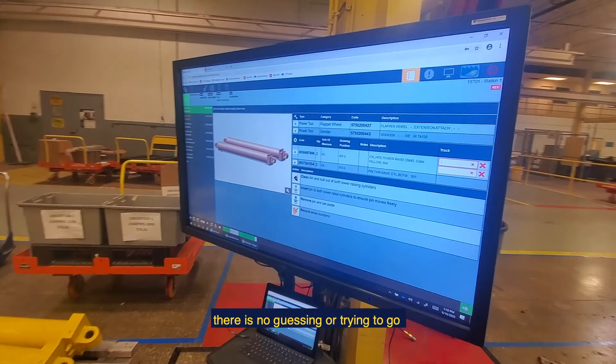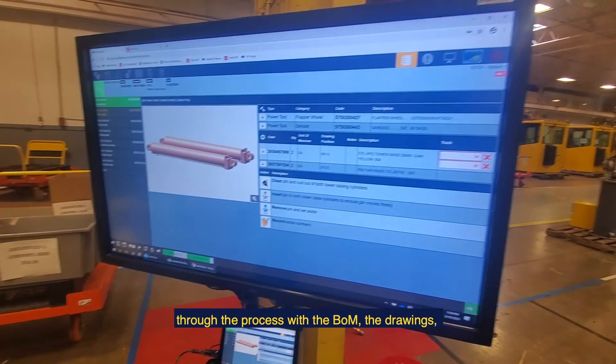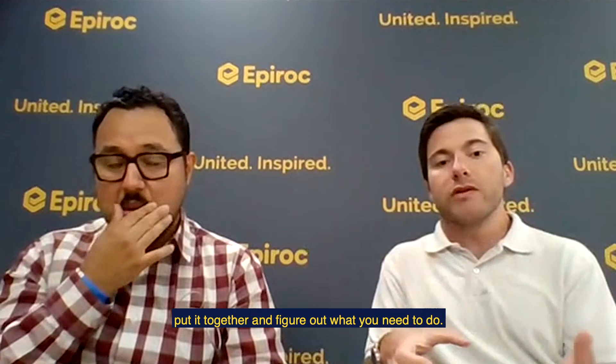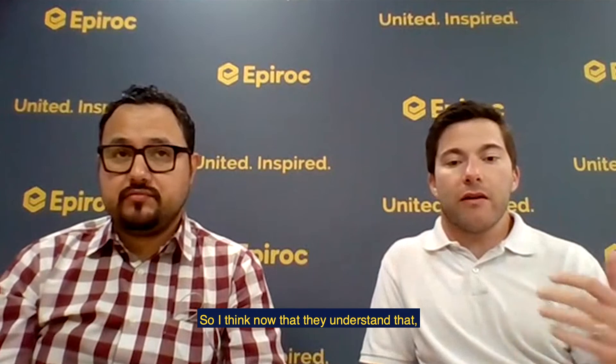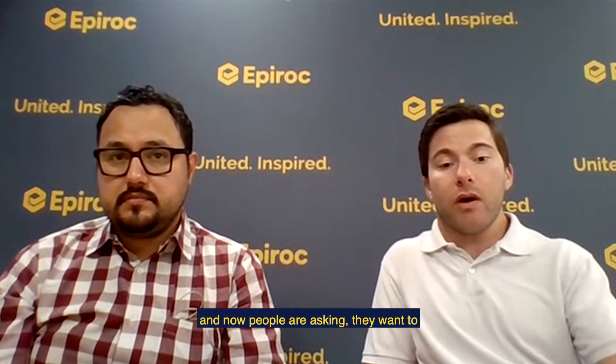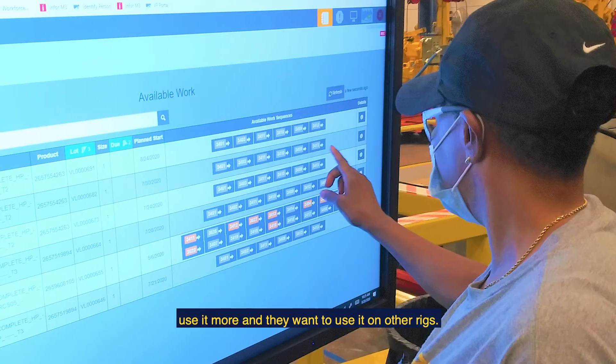There's no guessing or trying to go through the process, the BOM, the drawings, all these different paper documents to figure out what you need to do. Now people understand that, and they're asking — they want to use it more, they want to use it on other rigs.